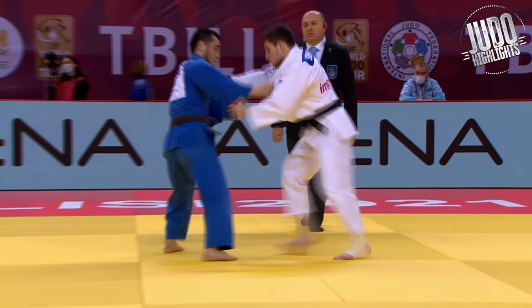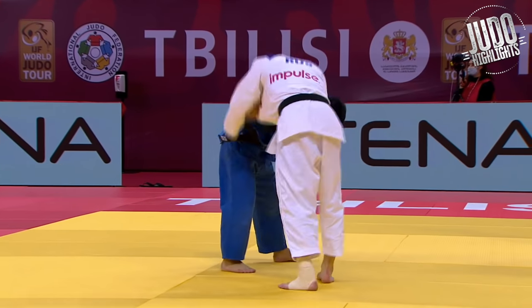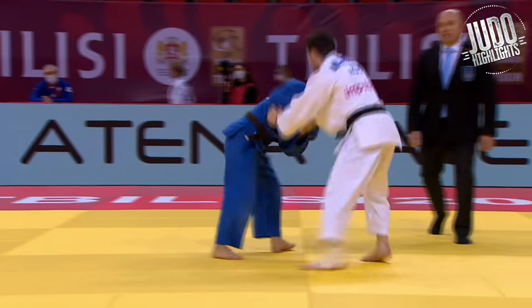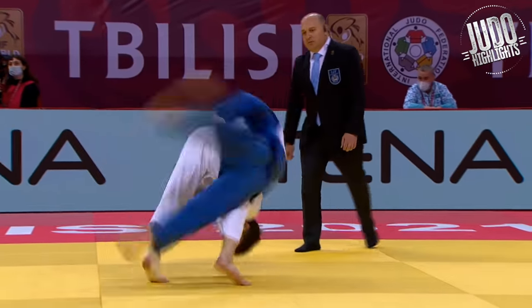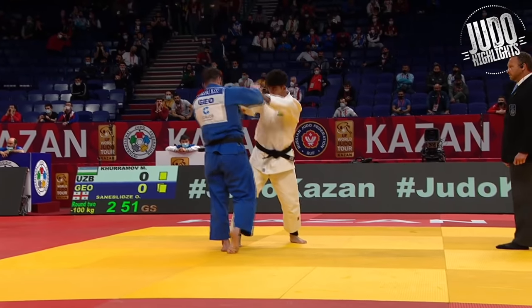Love this one — goes in for the Sode but rolls off the other side. Pretty sure he knew what he was doing. Look at the speed he jumps in there — that is a fast Sode Surikomi Goshi.